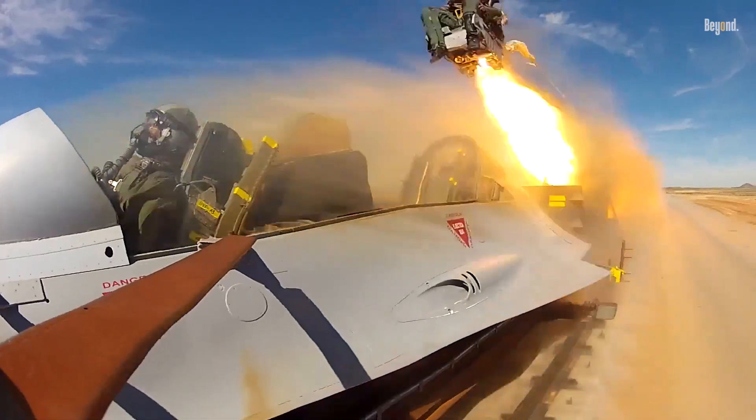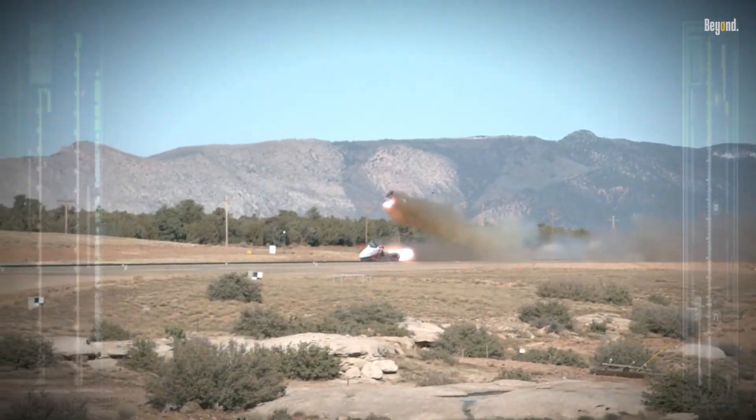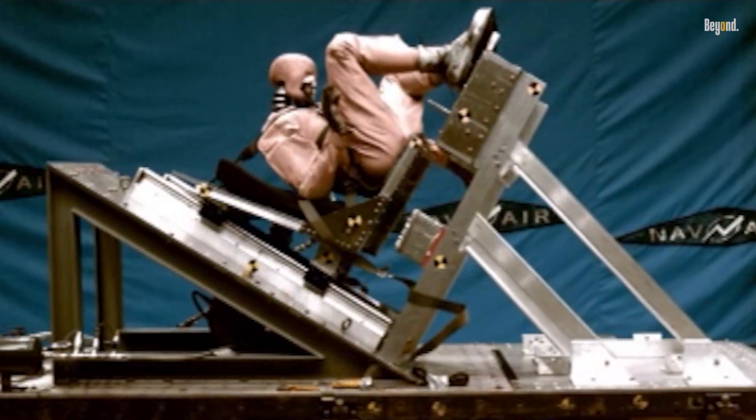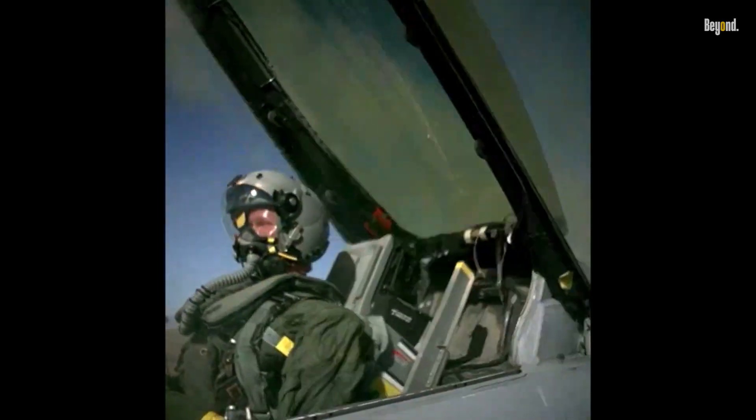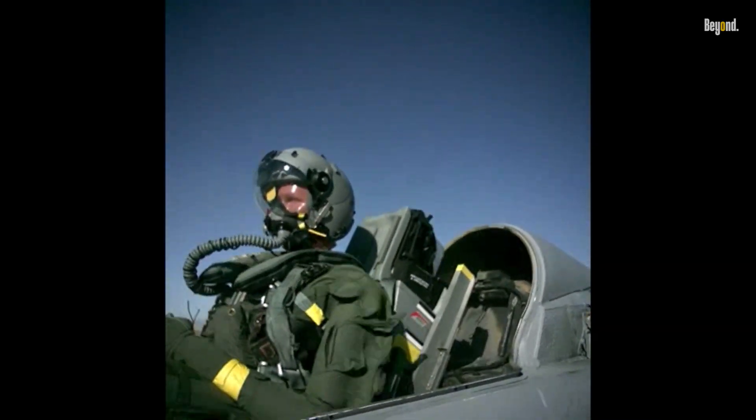Ejecting from a fighter jet is a critical safety procedure that pilots may need to execute in life-threatening situations. The process, while designed to save lives, comes with inherent risks and challenges. Ejection seats have evolved significantly over the years, incorporating advanced technology to enhance pilot safety.